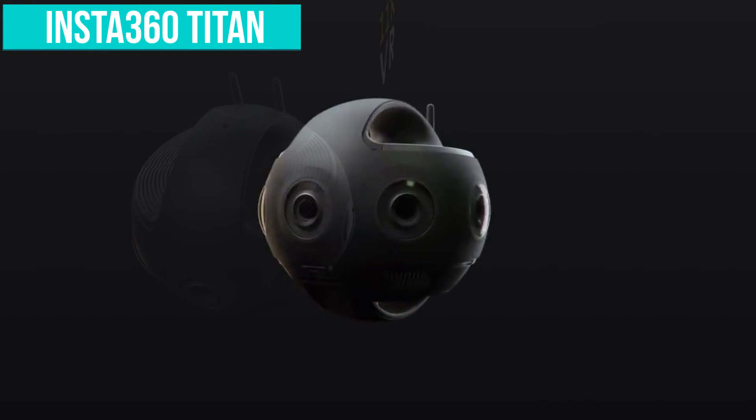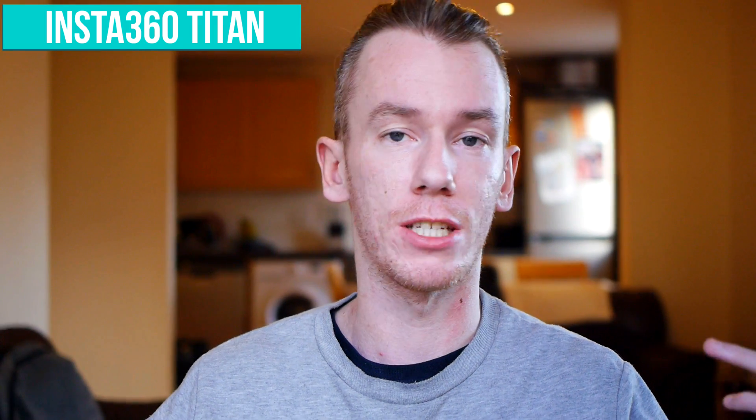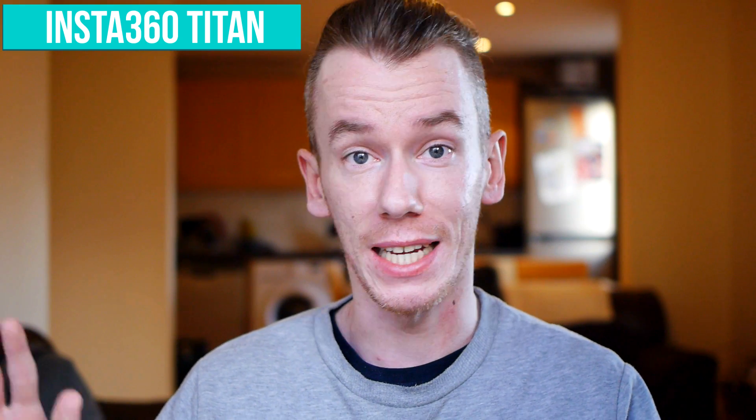The Insta360 Titan can shoot 11K 360 video and 10K 360 video in 3D. The top resolution of 11K is outstanding, one of the best I've ever seen. It can shoot 10K if you want the 3D effect, which makes it slightly more immersive. Really interestingly, it can also shoot 5.2K 360 video at 120 frames per second, which is pretty much slow motion. I think that's going to be really cool because slow motion and 360 work really well together — it gives people more time to look around.